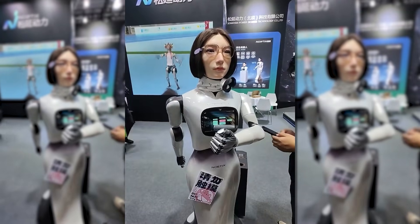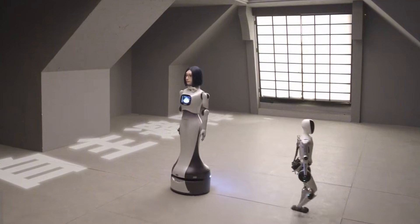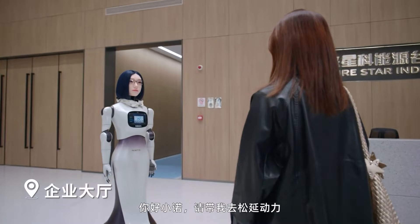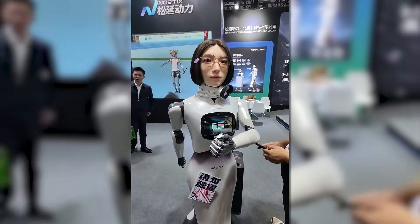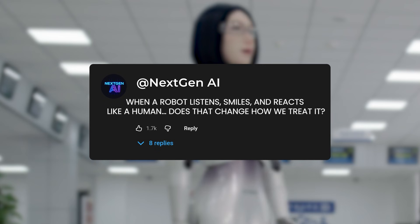This isn't just a demo project either. Noetix plans to scale production to about 1,000 robots per month, supported by tens of millions of dollars in funding and new manufacturing facilities. The global service robot market is growing rapidly, especially in hospitality and public spaces — and Hobbs W-1 arrives at the right moment. The biggest question remains: when a robot listens, smiles, and reacts like a human, does that change how we treat it?